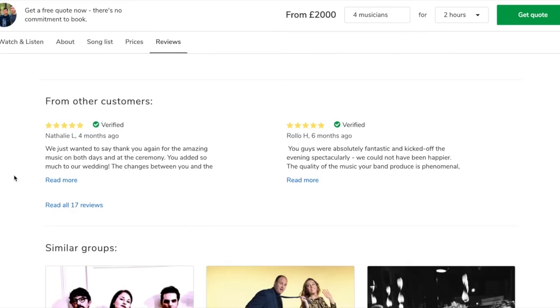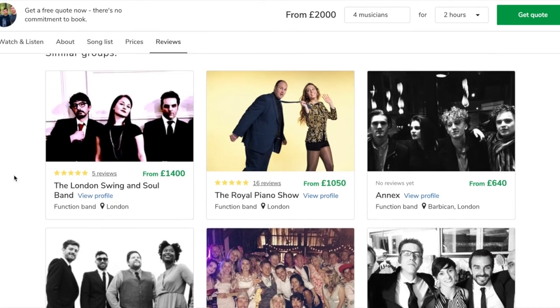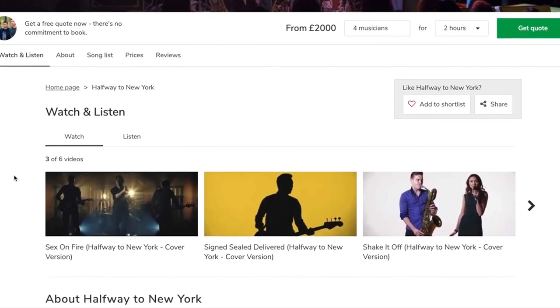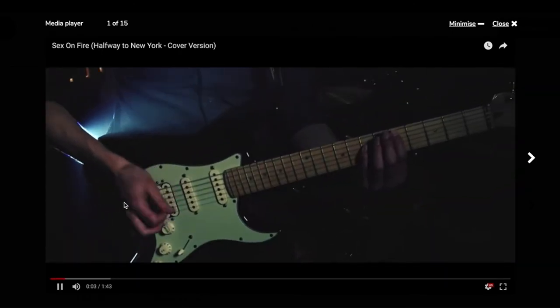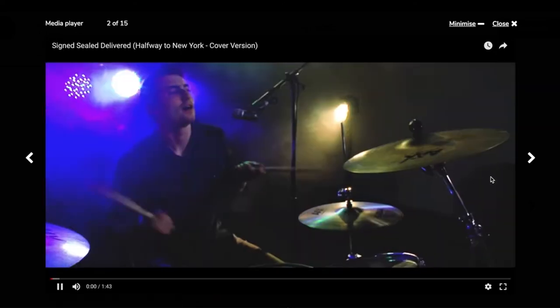Finally we get onto similar groups if a customer wants to continue browsing. My favorite part of the profile is this new media player that we've built. If I click here we can start watching one of Halfway to New York's videos, and if I want to see another video I can click and continue watching in this full-screen cinema mode.